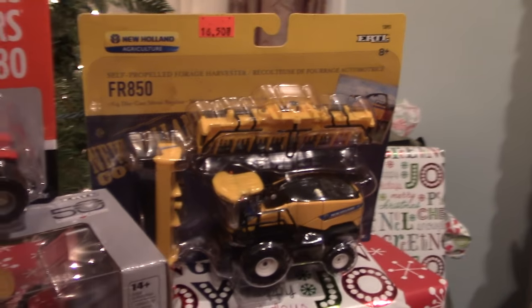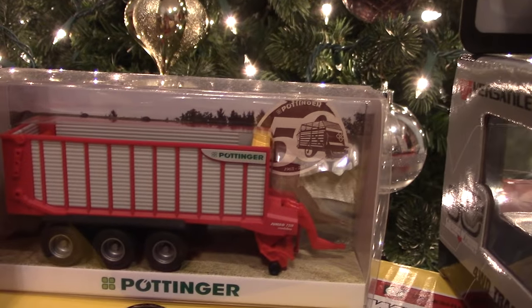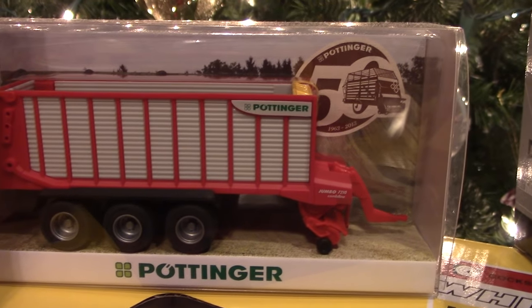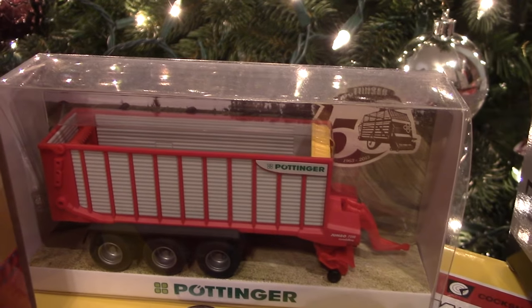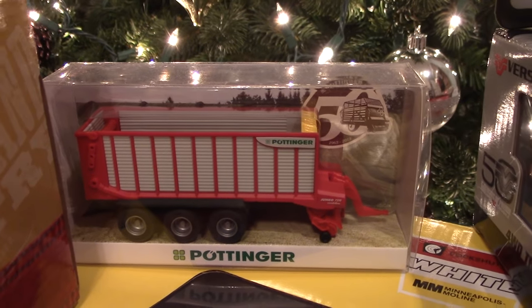A neat anniversary item that I spotted at Kelly's Garage in Perry, New York was this 50th anniversary Pottinger Jumbo. This machine harvests hay and alfalfa much like a forage harvester, chopping it up, and then it's deposited in a trailer. I just thought it was a neat harvesting item for my collection, as well as being a 50th anniversary.